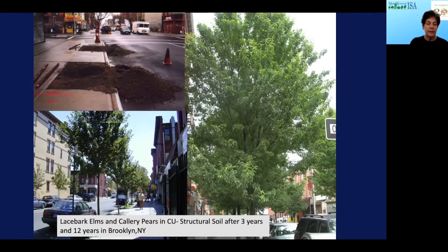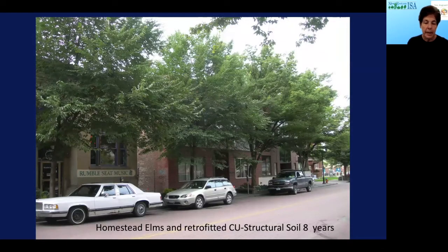We've done a lot of planting and have a lot of experience with structural soil. In Brooklyn, New York, we had lace-bark elms and Callery pears after three years, and then after 12 years you can see how they're growing. On the top left, tree pits with structural soil — that structural soil actually goes through a trench from tree pit to tree pit, not just in the opening you see. Here are homestead elms in Ithaca, New York, after eight years of growth in structural soil.